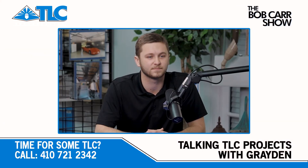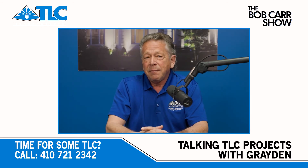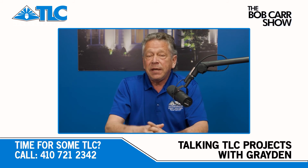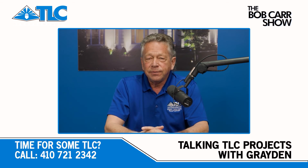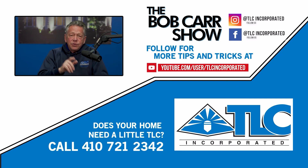Graydon, I appreciate you hopping on this morning and chatting with me as always. Yeah, of course — thank you for having me back on. And for this episode of the Bob Carr Show, that's a wrap. Stay tuned for next week for our latest and greatest episode of the Bob Carr Show. We'll talk to you soon. Thanks for watching — make sure you hit the subscribe button below and we'll see you next week.